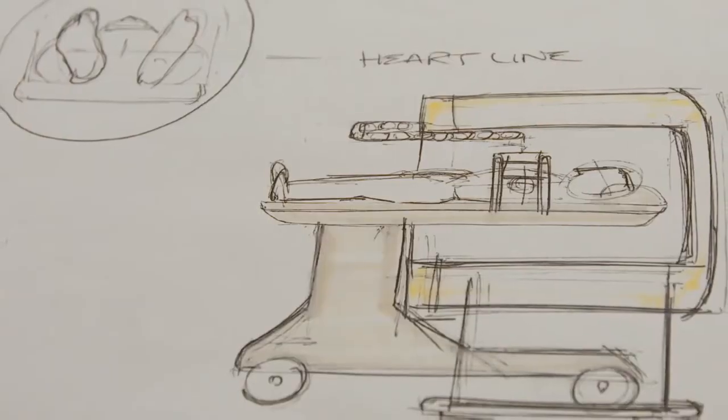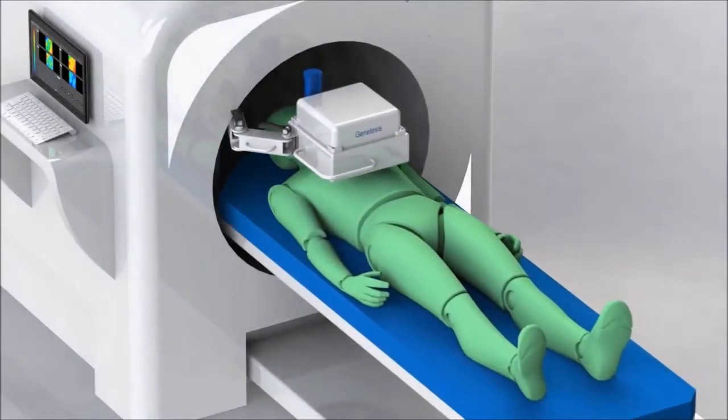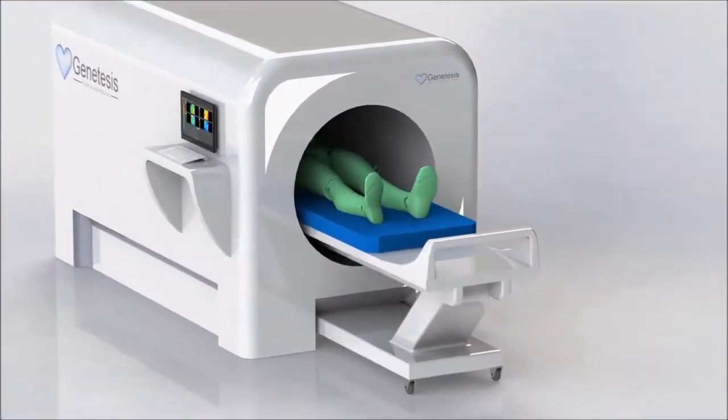We started with this idea of really wanting to build an easy-to-use cardiac imaging device. Our magnetic imaging device takes 60 to 90 seconds to complete a scan. There's no radiation with our system, and it's not noisy like an MRI, so the patient experience is comfortable.